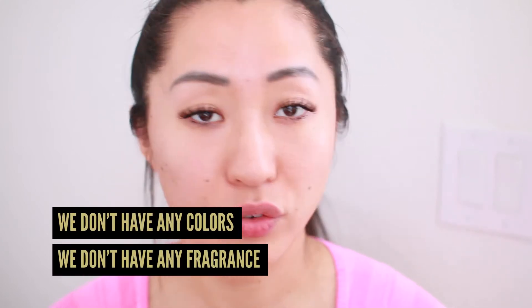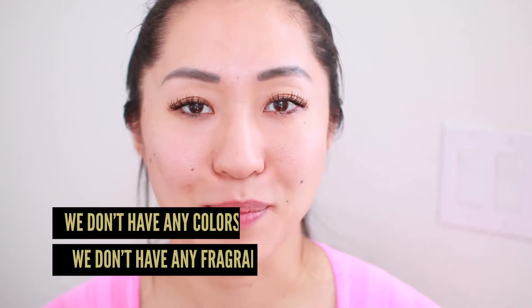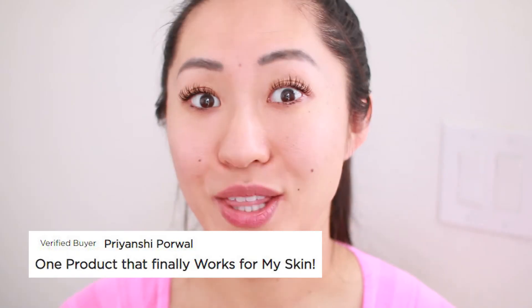We make everything fresh the day it is ordered. The great thing about selling direct to a customer is we can use very good ingredients and we don't need to manipulate them to make them last longer. If you're storing products for a year or two years in a warehouse or on a shelf, they need to always look fresh and pristine, so companies add preservatives, artificial colors, and artificial fragrances. But we don't do any of that. You'll notice in our products we have no artificial colors and no fragrance other than natural ones like peppermint or rose oil — and the products work.